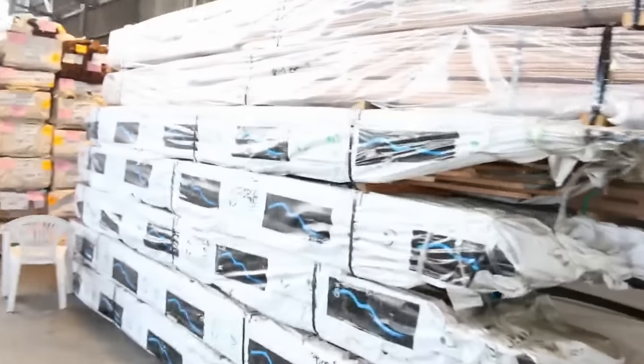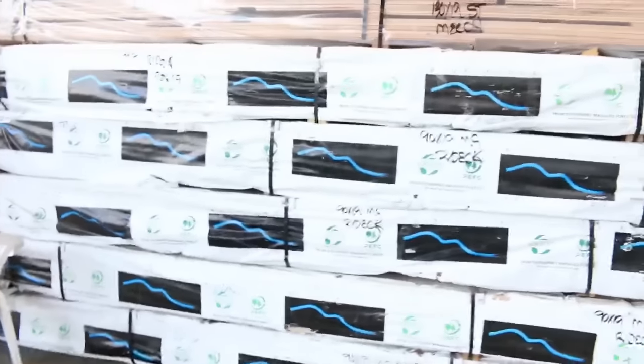Inside the shed, we have three semi loads of Vic Ash — KD hardwood.